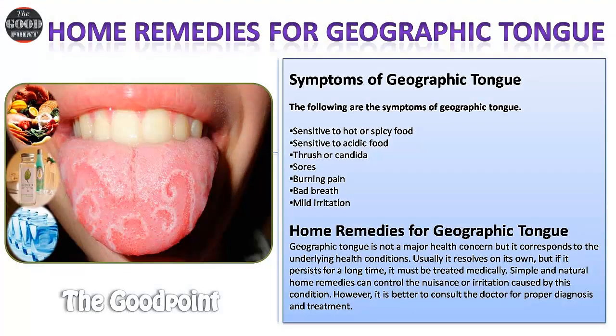Symptoms of geographic tongue. The following are the symptoms: sensitivity to hot or spicy food, sensitivity to acidic food, thrush or candida sores, burning pain, bad breath, and mild irritation.